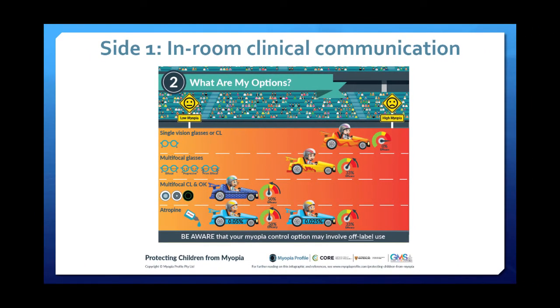There are things we can prescribe to try to slow down the racing car. Spectacle lens options on average slow progression by about a third. Our contact lens options — the second bottom row — slow progression by about a half. Various atropine combinations in monotherapy appear to slow things by about a third or a half depending on the concentration. That's all on the website, but that's the parental message.